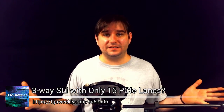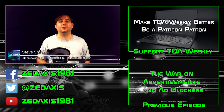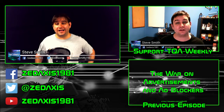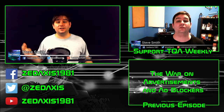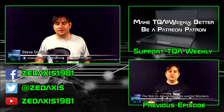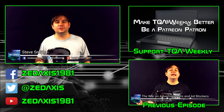I hope this answers your question. Like if you liked it, dislike if you don't — tell me why down below. Don't forget to subscribe. And you can go to patreon.com/tqaweekly to ship me a dollar or more per episode to help me make this show better every single week — that's four to five episodes per month.